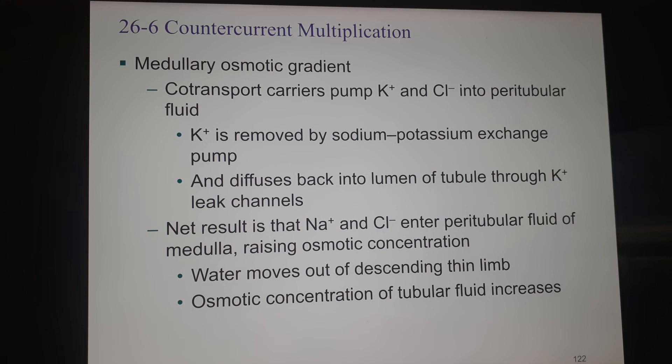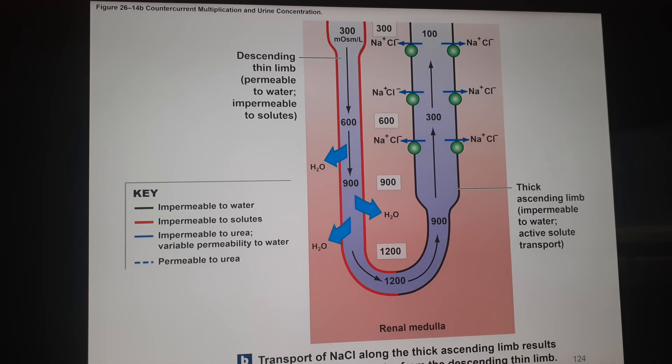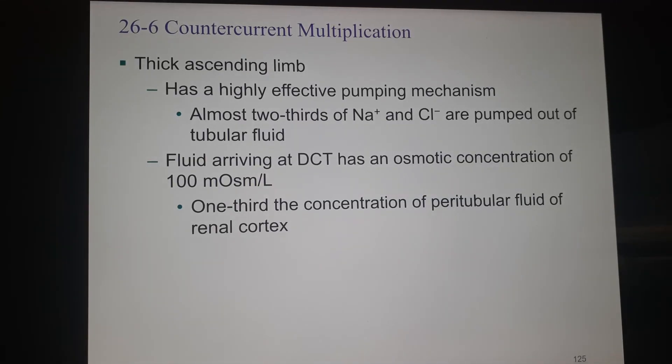Don't worry too much about the nitty-gritty details of medullary osmotic transport — the overall view showing where everything is moving is what matters. Here's an even more detailed view showing where water is leaving, where sodium and chloride ions are being pumped, and what's happening with the peritubular fluid. Think big ideas — you don't need to memorize values like 600, 900, 1200. Just understand the overall picture. This video is already longer than I'd like, so I'm going to stop here; you can get the idea and handle the rest of the chapter from the slides.